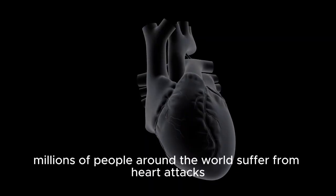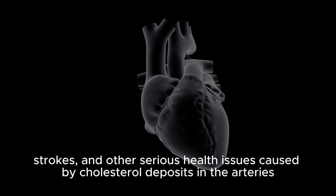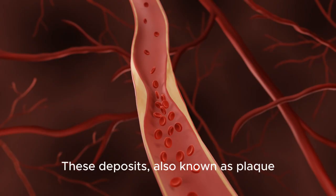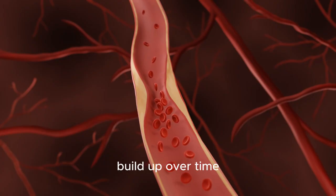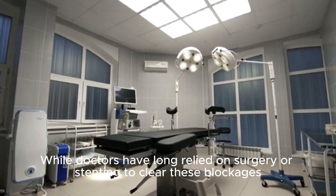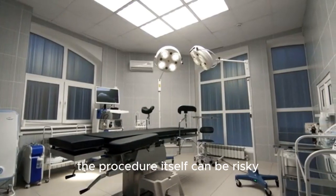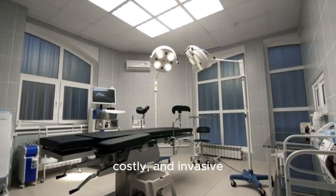Every year, millions of people around the world suffer from heart attacks, strokes, and other serious health issues caused by cholesterol deposits in the arteries. These deposits, also known as plaque, build up over time, narrowing blood vessels and restricting the flow of oxygen-rich blood to vital organs. While doctors have long relied on surgery or stenting to clear these blockages, the procedure itself can be risky, costly, and invasive.